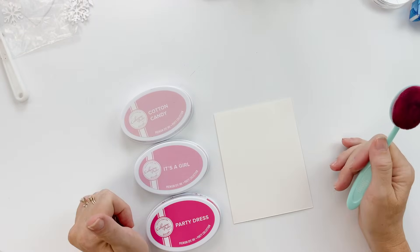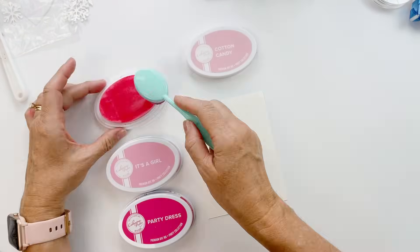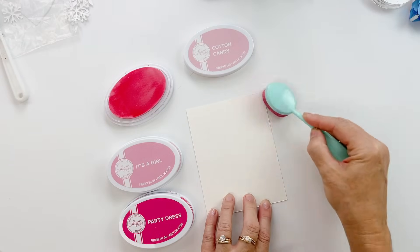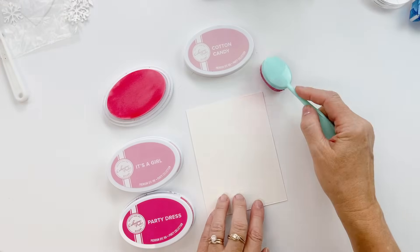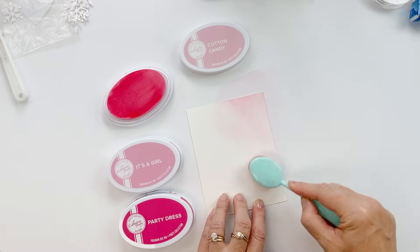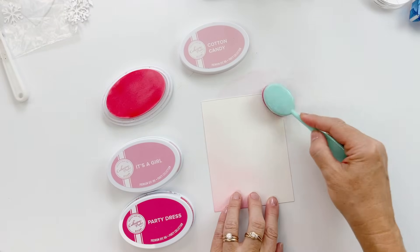We're going to do a little mixed media situation with fun things going on here. I just wanted to do a little ink blending with Cotton Candy onto my watercolor cardstock. You're using watercolor cardstock, which tells me that some water is going to come into play — water, watercolors, or some kind of medium.